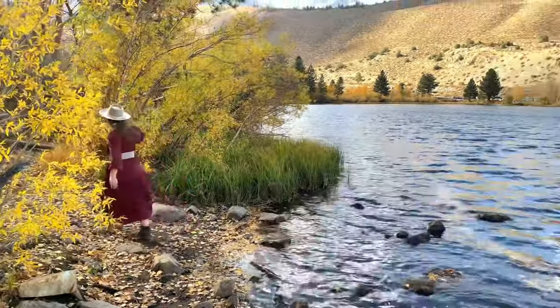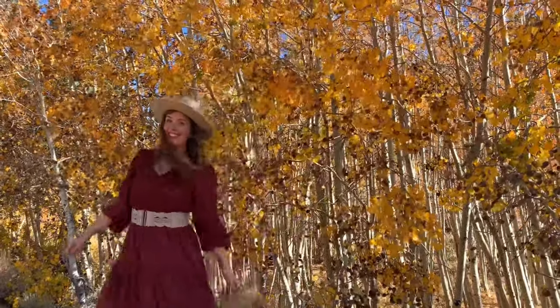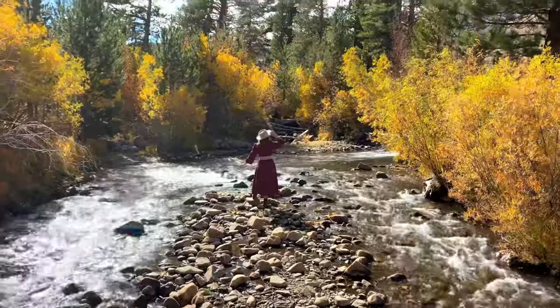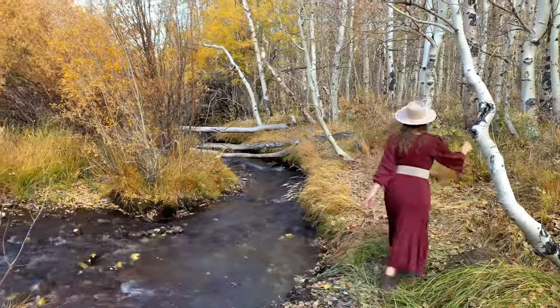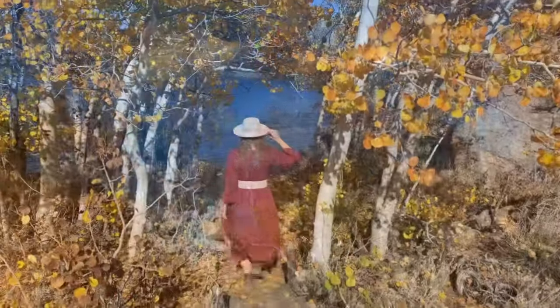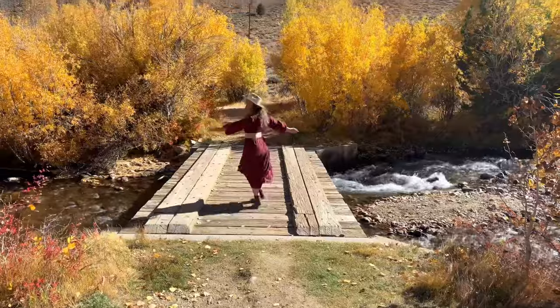Another fall foliage favorite of mine is the small lake of Intake 2, located just 16 miles west of the town of Bishop. The Intake 2 trail is a short, less than one mile round trip loop, but it's a wonderful place to enjoy the fall colors. The lake is fed by Bishop Creek and is a popular place for fishing as well as hiking. For details, watch my YouTube video vlog number 111, or see my full Intake 2 blog post at FlyingDawnMarie.com.